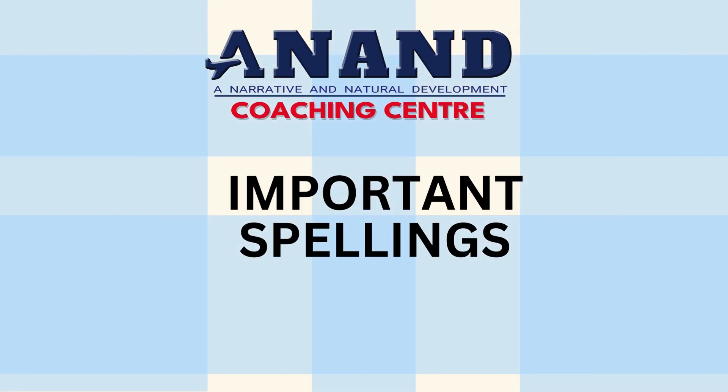Welcome students! We are back with another important spellings for IELTS and PTE. You will have five seconds to write each word. Pause the video if you need more time. At the end of the video you will be given the spellings list to check your answers. Now let's begin.